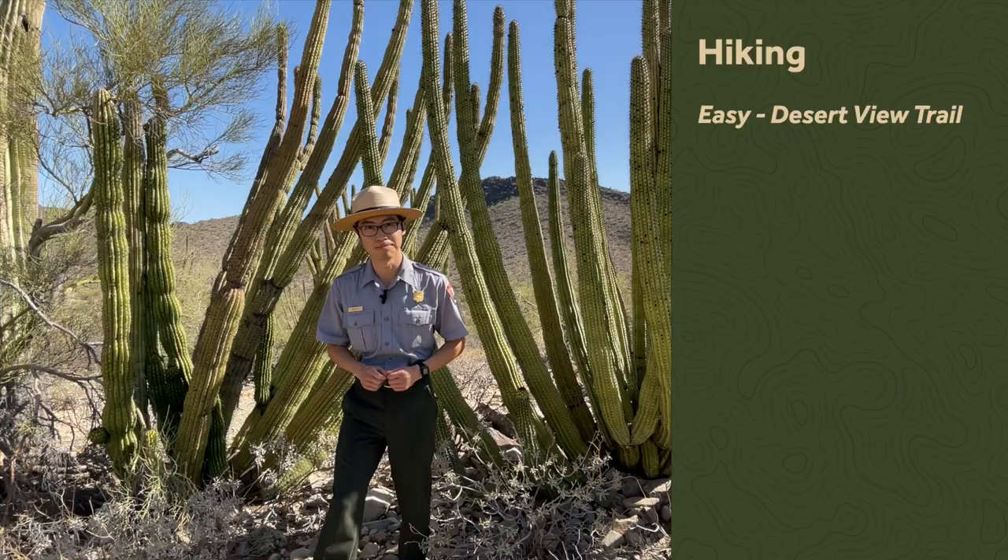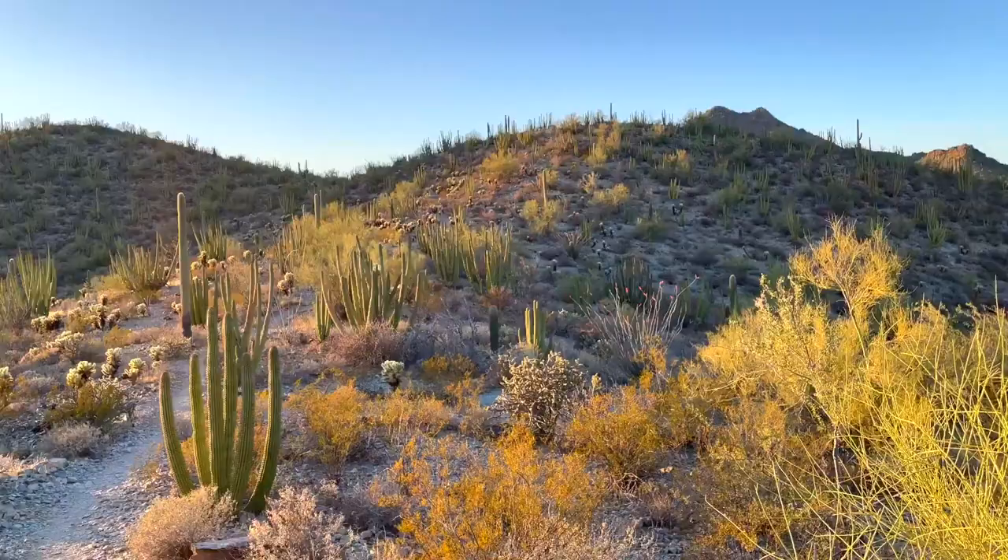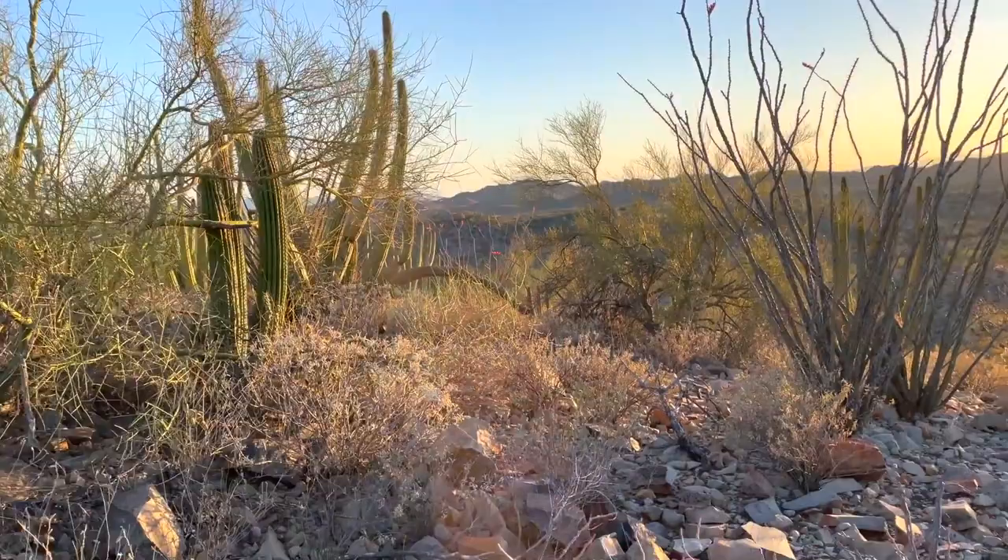If you're looking for something more moderate, I recommend the Victoria Mine Hike. It is around four and a half miles, but it's mostly flat, and at the end you get to find the historical Victoria Mine area.